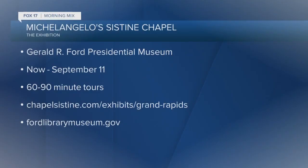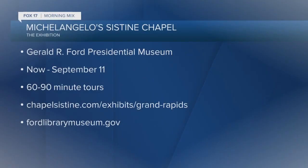Amazing exhibit. It opens today at the Gerald R. Ford Presidential Museum. Tours take about 60 to 90 minutes, so leave yourself a good chunk of time. You can learn more and purchase tickets at chapelsistine.com — just search for Grand Rapids.